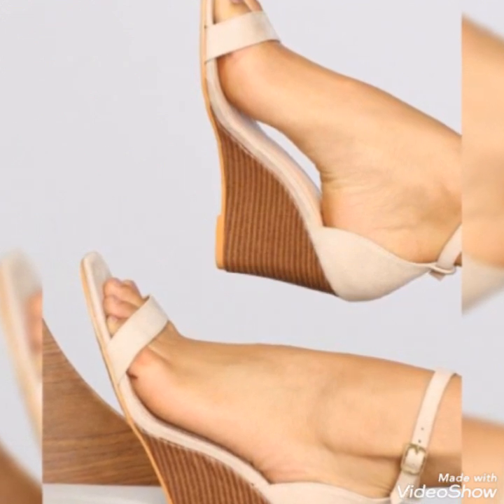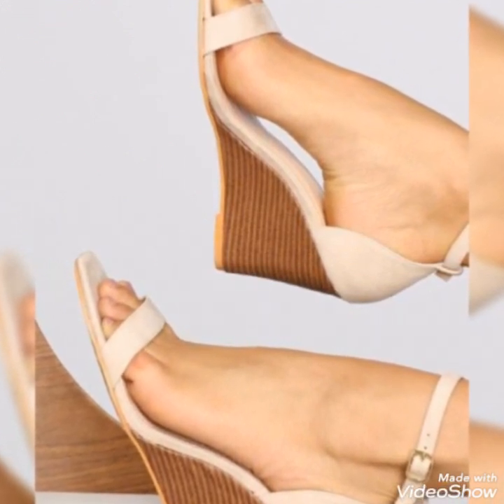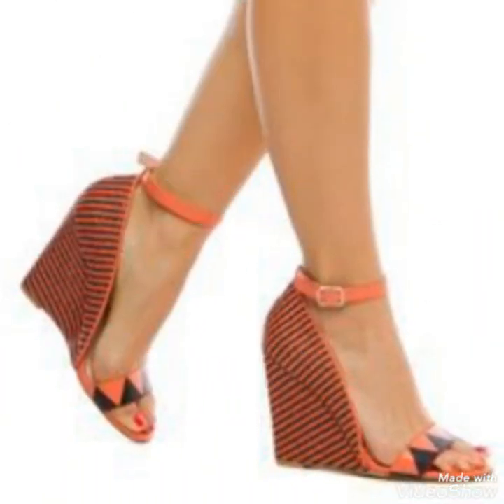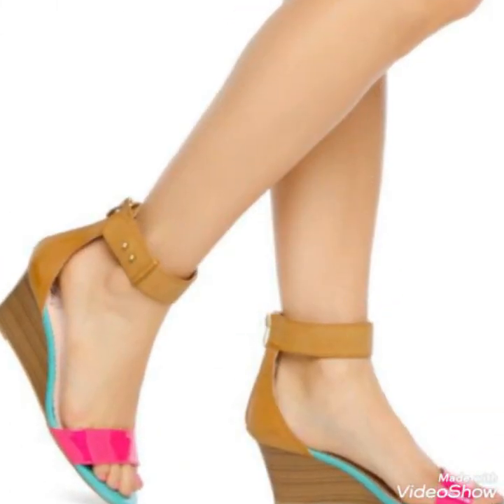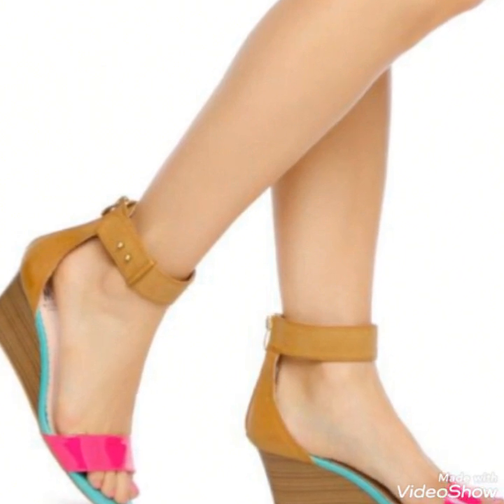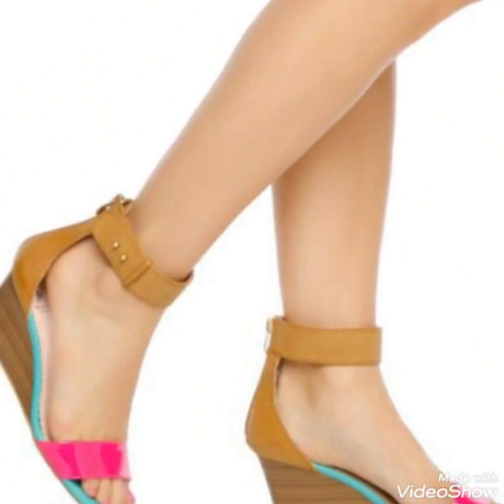So friends, you can buy these trendy shoes from Amazon.com and eBay.com. Friends, if you love my videos then like, share and subscribe to my YouTube channel. Also share my videos with your friends.